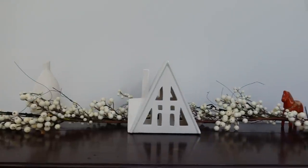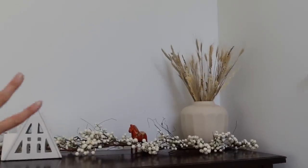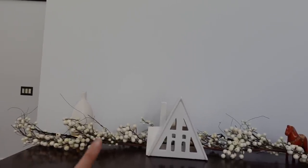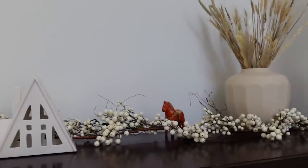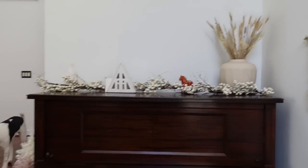Alright, so this is our piano now. I've got this big vase from Target with some dried greenery wheat in there, and then this is the garland of berries, my diffuser, the little house that we got at Crate & Barrel, and then Jason's grandma's Swedish horse. She's cozy and festive now.